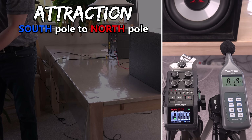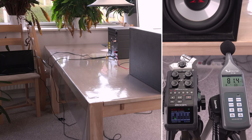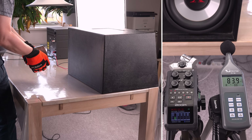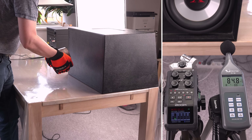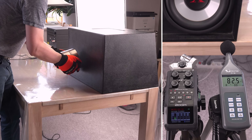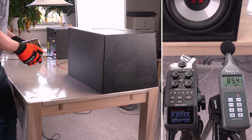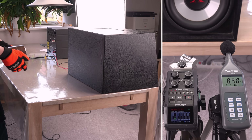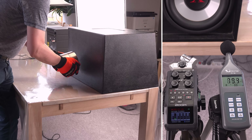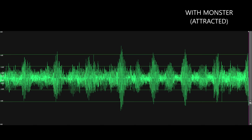Now for the real test, letting the monster come close — first with the south pole facing the subwoofer, where the monster is attracted to the north pole of the speaker. The magnets feel like they're working in unity. But after listening carefully and comparing waveforms, I am sure the subwoofer is playing less loud when the magnet is close. Odd.